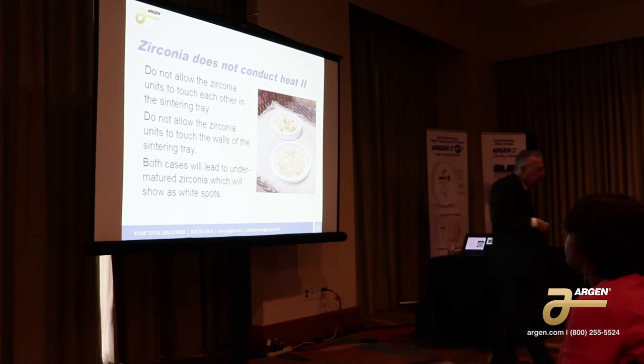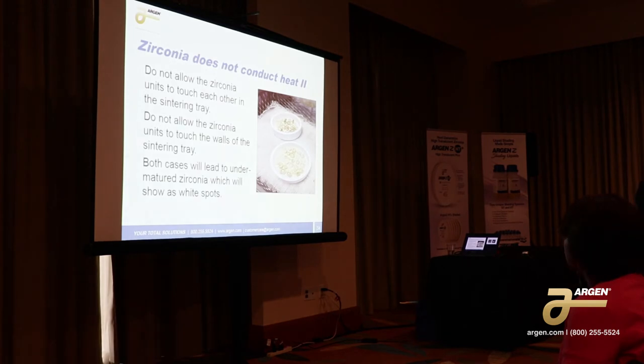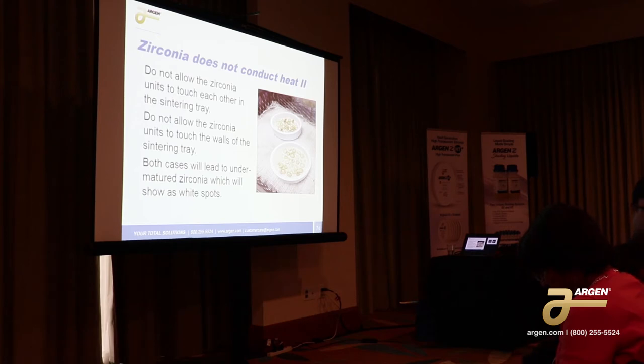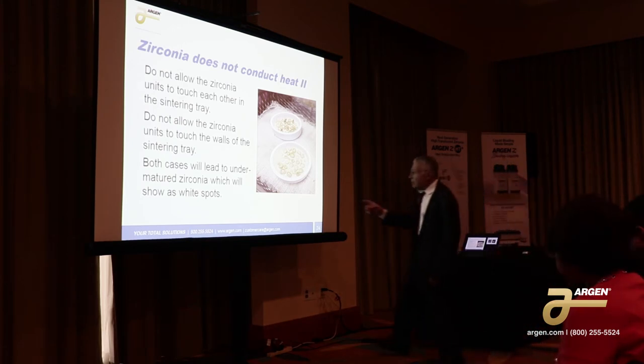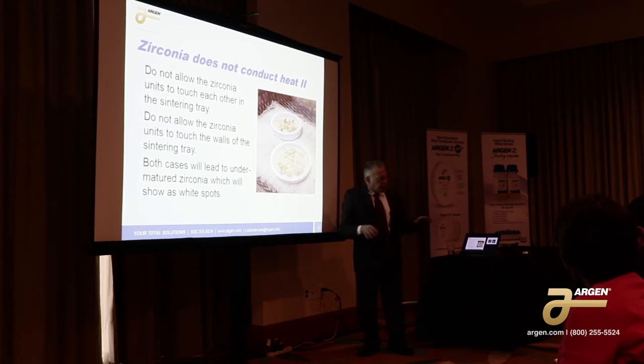Why does that happen when you have them sitting on the floor of the tray? The newer trays conduct heat — and that's the secret of the tray. It's trying to compensate for the zirconia not being able to conduct heat. The newer trays are fairly expensive because they have a conductive material inside of them. The new trays are actually conductive so it compensates for the zirconia, and the zirconia actually slides over it because the materials are hot.